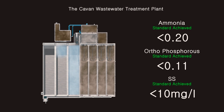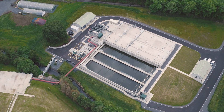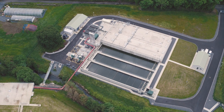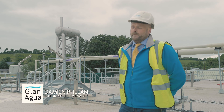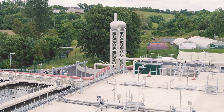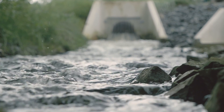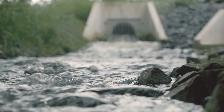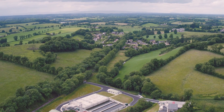Glan Agua has delivered a treatment plant with a performance far in excess of the capabilities of the previous infrastructure, providing a sustainable wastewater treatment solution and safeguarding the quality of the environment and water resources in Cavan. We're very proud of our final product. The standards we're achieving on this plant are far in excess of any treatment plant in the UK and Ireland, and that is all down to the technology we have applied — the mixed liquor vacuum degassing system. Glan Agua is delighted with the Cavan wastewater treatment plant project and proud to set a new standard in the UK and Ireland for wastewater treatment.